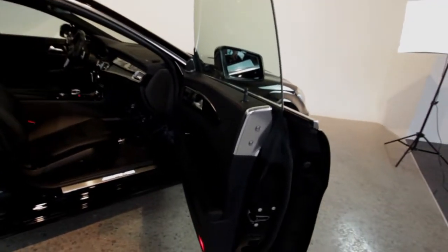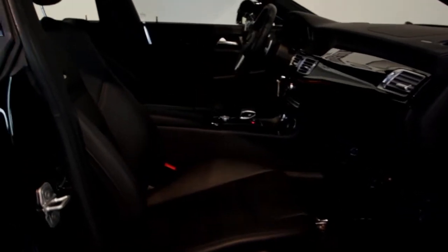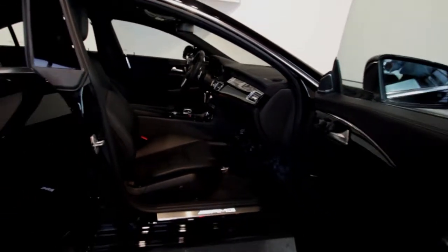Coming inside, we do have our illuminated door sill package on this car — really sets the car off as you open it up. It does have the Designo package; we'll get a little more into how that looks as we get into the car.